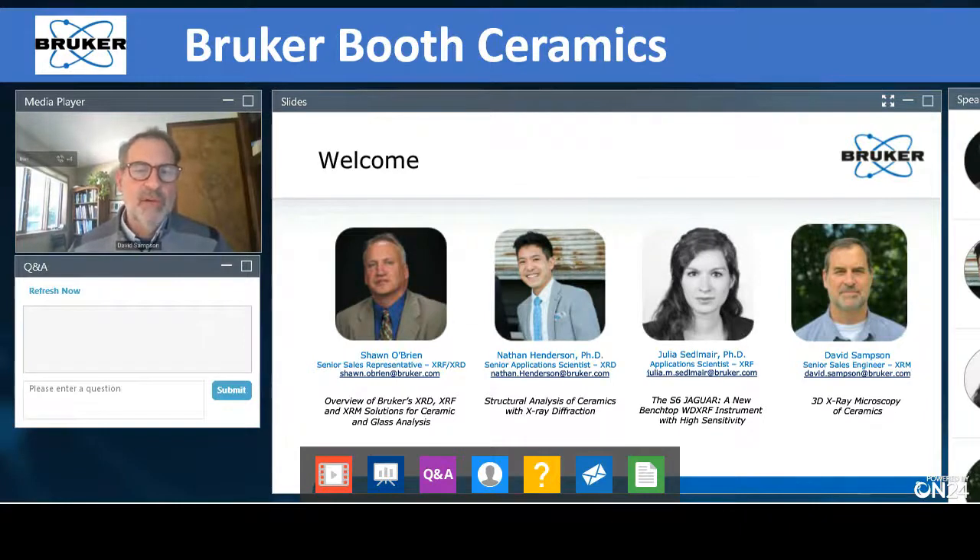Someone asked about the difference between micro CT and nano CT. The terms nano CT and micro CT are used interchangeably. We consider CT the technique, whereas XRM — X-ray microscopy — is the instrument. So I'm doing X-ray microscopy using micro and nano CT techniques. They are basically the same thing.